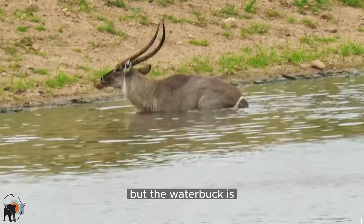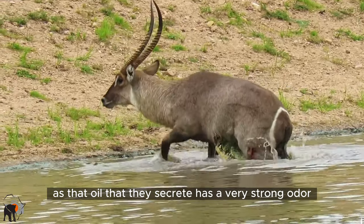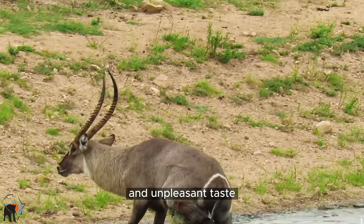The waterbuck is not on the predators' preferred list, as the oil they secrete has a very strong odor and unpleasant taste.